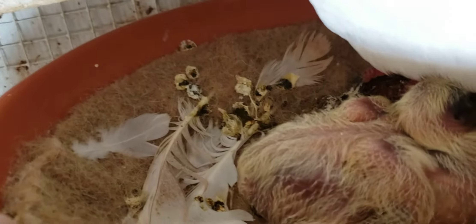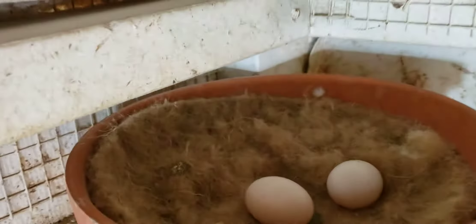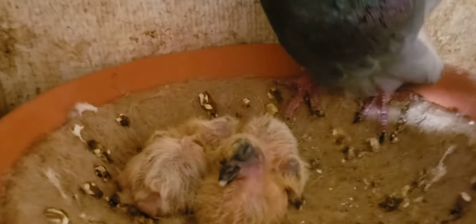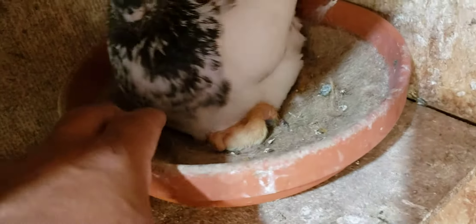I could probably combine those two together and have the other pair go down on eggs. Let's see what's up in here — two babies, two babies. What do you have here? We got one baby and two eggs.